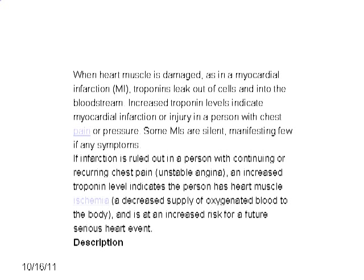If infarction is ruled out in a person with continuing or recurrent chest pain — i.e., unstable angina — an increased troponin level indicates the person has had heart muscle ischemia and is at increased risk for a future serious cardiac event.